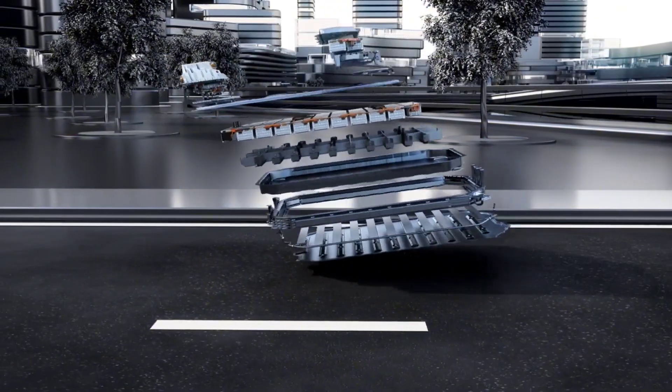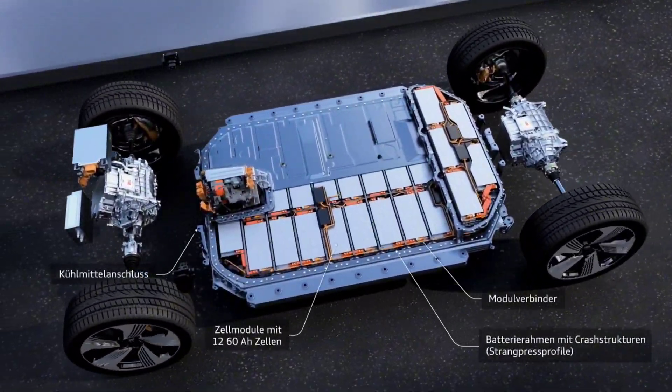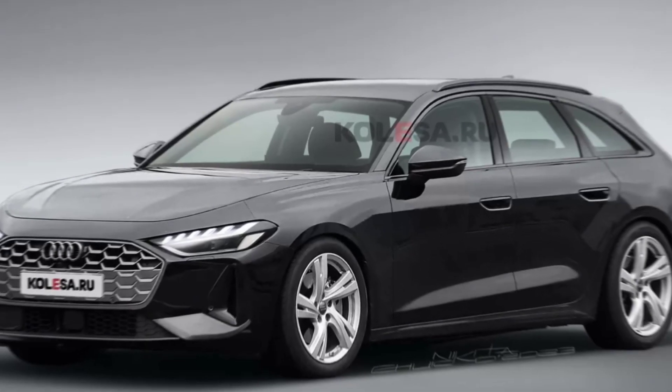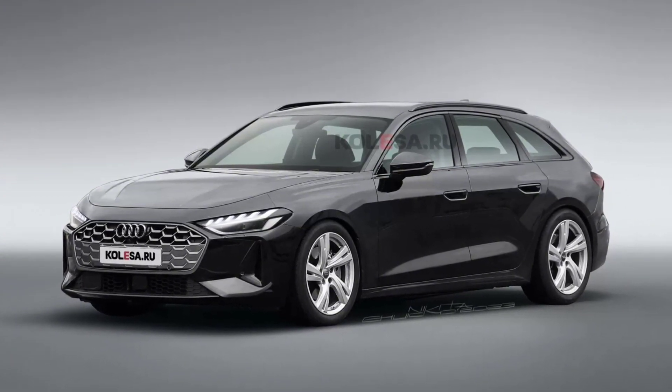In addition to the station wagon, the model will also be presented in a five-door liftback body with the brand's traditional Sportback prefix. There may not be a new sedan, but it remains to be seen. The premiere of the new Audi A5 Avance is expected in the coming months — stay tuned to our channel for more information regarding vehicles.